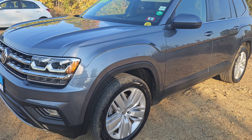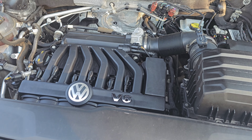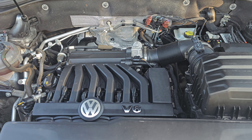The Volkswagen Atlas has two different engine options, so I'm sure you're wondering which one this has. Luckily for you, it's Volkswagen's 3.6 liter V6 engine that puts out 276 horsepower and 266 pound-feet of torque.